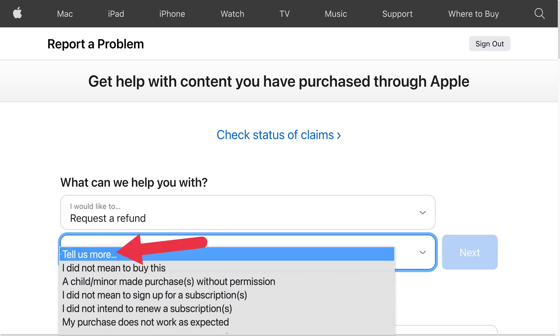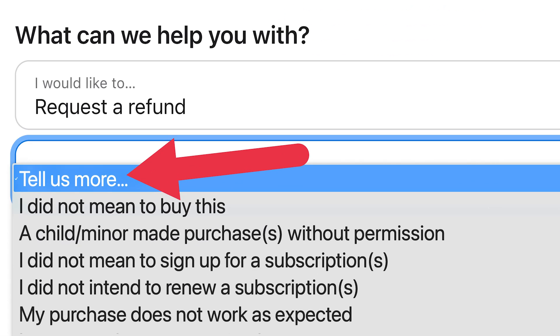Next, tap the "Tell us more" drop-down menu and pick between the following options: "I didn't mean to buy this" or "A child or minor made a purchase without permission." Note that if you select "Other," Apple may contact you for further information.